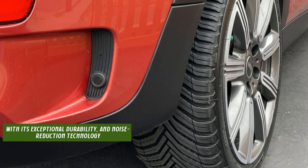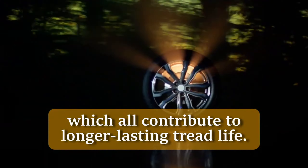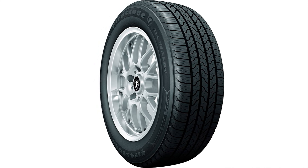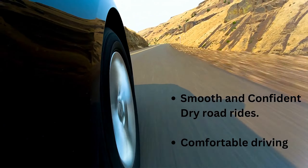With its exceptional durability and noise reduction technology, the Cross Climate 2 is your go-to tire for a quiet, comfortable ride all year round. Experience the difference with the Michelin Cross Climate 2 and elevate your driving experience to new heights.